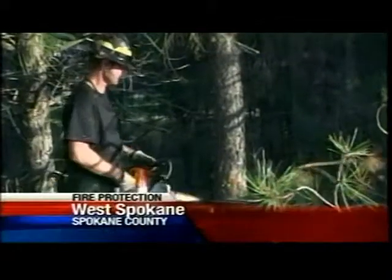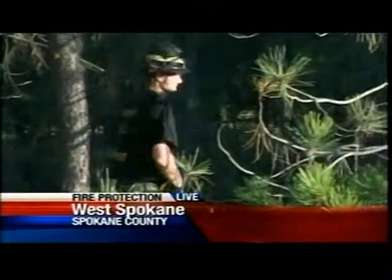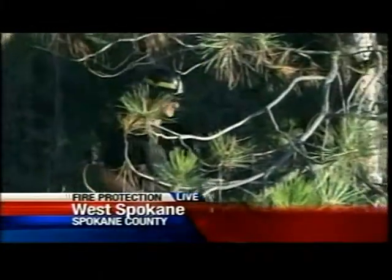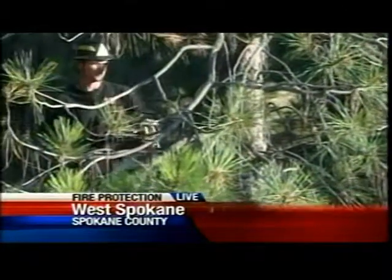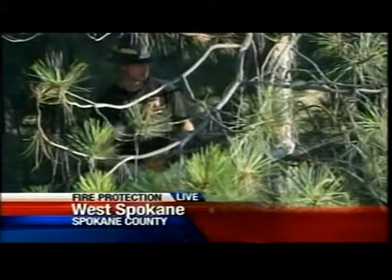Right now, Mike is eliminating what are called ladder fuels — because fire likes to climb up and get to where it's windy. Mike's over there on the chainsaw, eliminating the ladder fuels by basically pruning the tree.